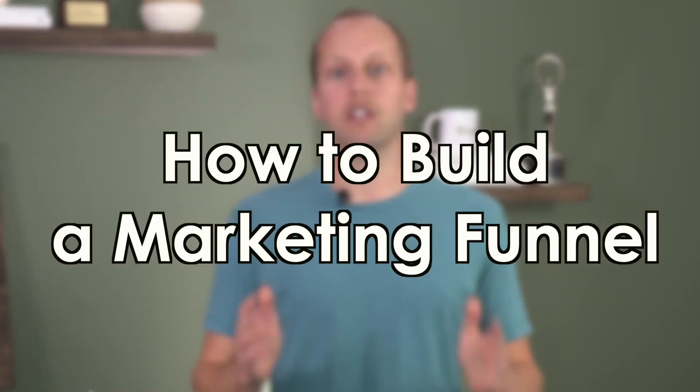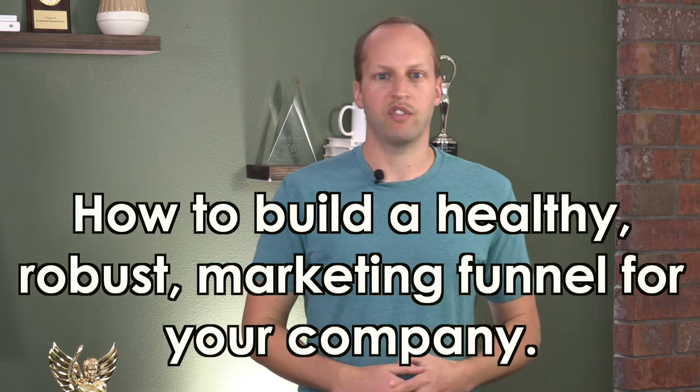Hey guys, welcome back to Builder Funnel TV. In this video, I'm going to show you exactly how to build a marketing funnel. This is something that we talk a lot about here at Builder Funnel, and I think the long game is something that a lot of people overlook. I want to dive in and break down all the various steps of how you piece together a true marketing funnel, because most people are only focused on the bottom. I'm going to show you where all the opportunity is so that you can start thinking long term and building a really healthy, robust marketing funnel.